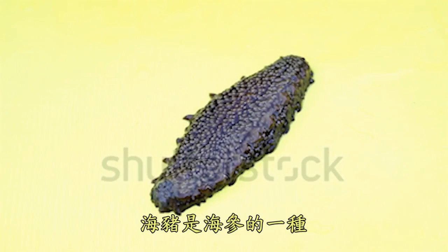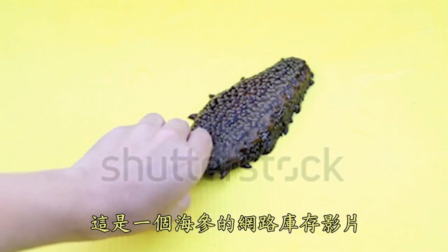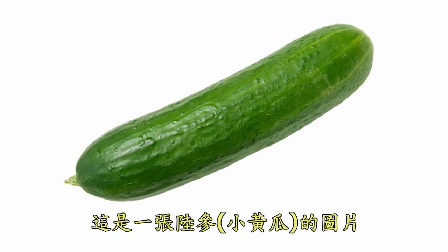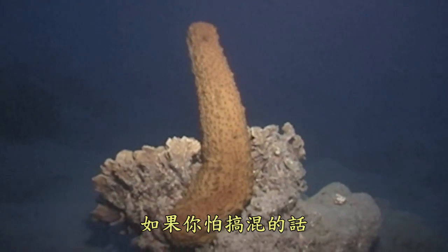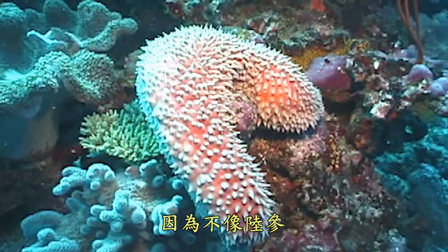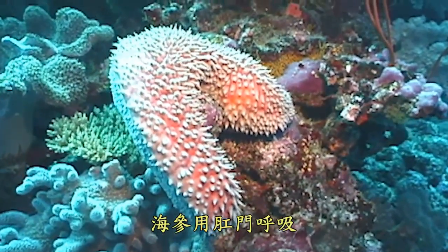The sea pig is a type of sea cucumber. This is stock video of a sea cucumber, which has been downloaded one time by me. This is a picture of a land cucumber. As you can see, they are virtually identical. If you get confused, check to see if your cucumber is breathing through its anus, because unlike land cucumbers, sea cucumbers breathe through their anuses.